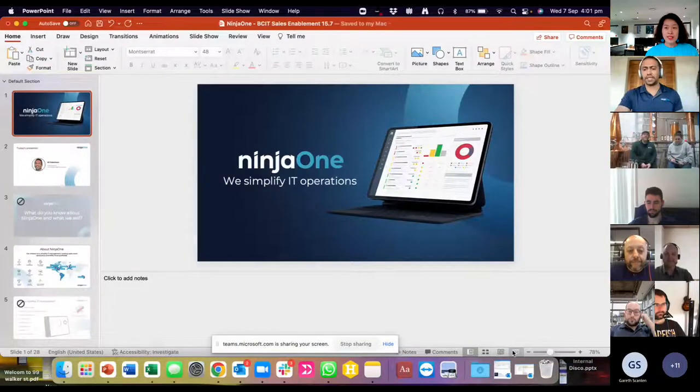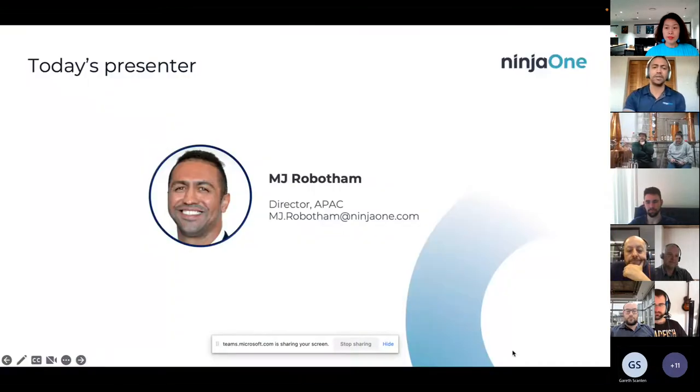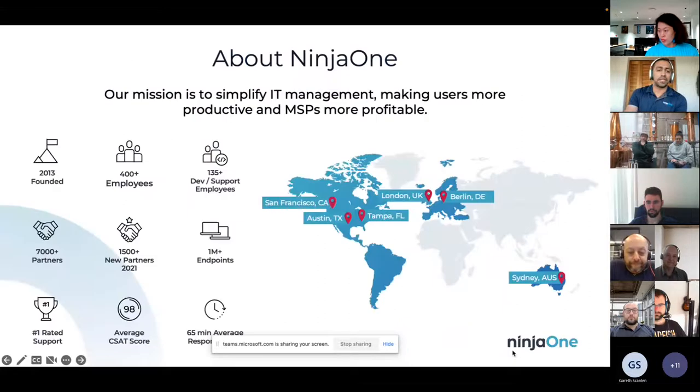I'm not a big PowerPoint person, but a lot of you might not know who Ninja is, so may as well just get into it. So NinjaOne, we've got a motto that we simplify IT operations, and that's really what we do every day. You'll see it through the platform. We'll do a bit of a demo so that we can get the feel for it. The whole idea is just trying to simplify this complex industry that we all work in.